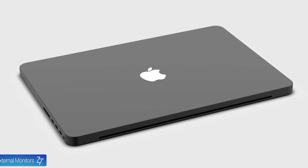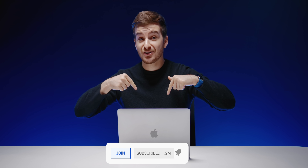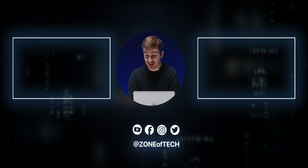We will have a ton of MacBook Pro coverage coming in the next few weeks, so definitely make sure you subscribe to the channel so you don't miss that. I'm Daniel, I hope you enjoyed this video — this has been ZenofTech, and I'll see you guys in the next one.